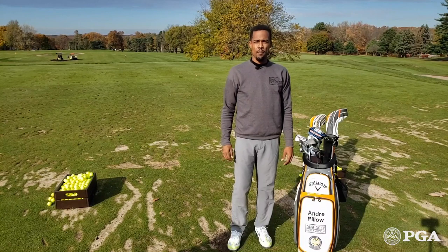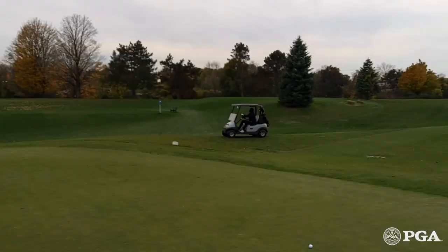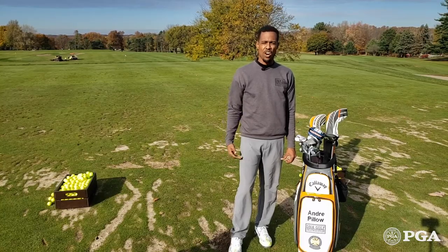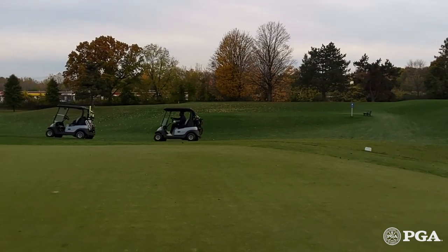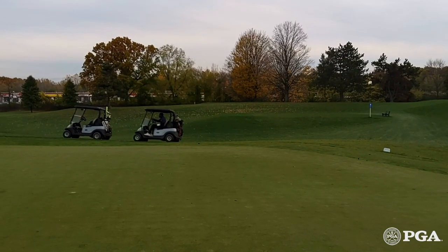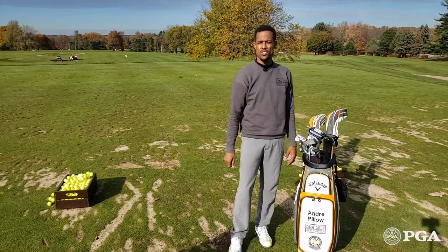Number four, make sure that you park your golf cart in the appropriate place when you approach the putting surface of each hole. If there's not a cart path or markers that identify where you should go, make sure you park your golf cart between the hole that you're on, the green that you're on, and the next tee box so we can get in that golf cart and efficiently move to the next hole.